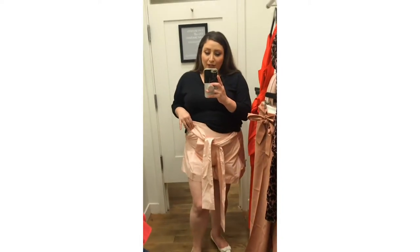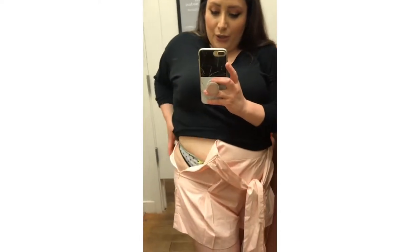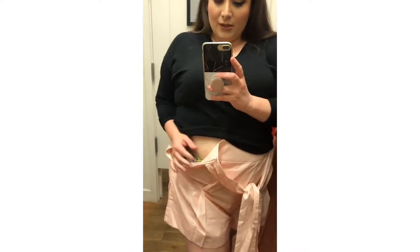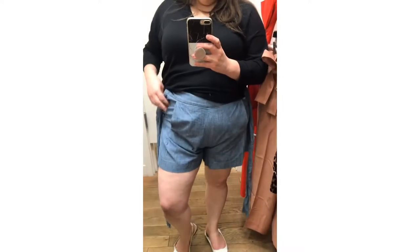The size 14 pants fit but the size 14 shorts don't fit — not loving this fit at all.